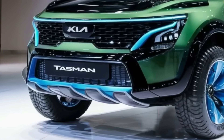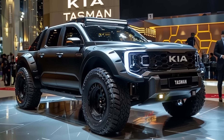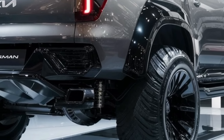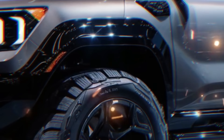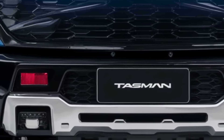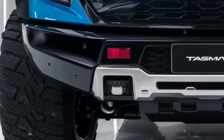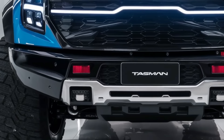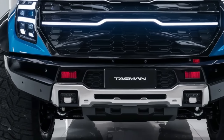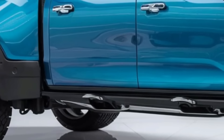In terms of acceleration, the twin-turbo V6 standard engine goes from 0 to 60 miles per hour in 6.2 seconds. The hybrid drops that to 5.8 seconds, the naturally aspirated V8 achieves it in 5.5 seconds, and the supercharged V8 does so in 4.2 seconds. The EV variant is the true speed demon, hitting 60 miles per hour in just 3.5 seconds — sports car territory. The Tasman's adaptive suspension system also modifies damping on the fly for an ideal mix of handling and comfort.